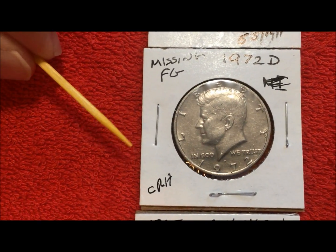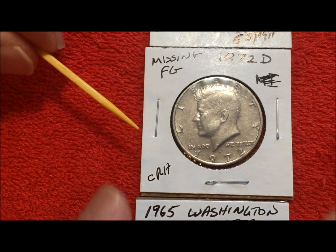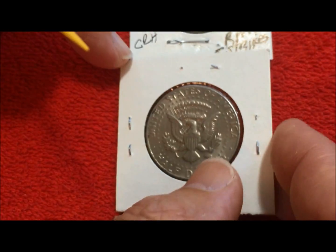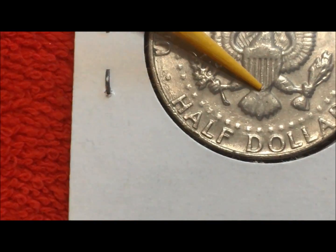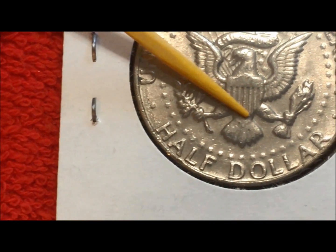The 1972-D — you guys also saw us find this. It has the missing FG on the back. It should have the FG initials here, and you can see there's absolutely nothing there.